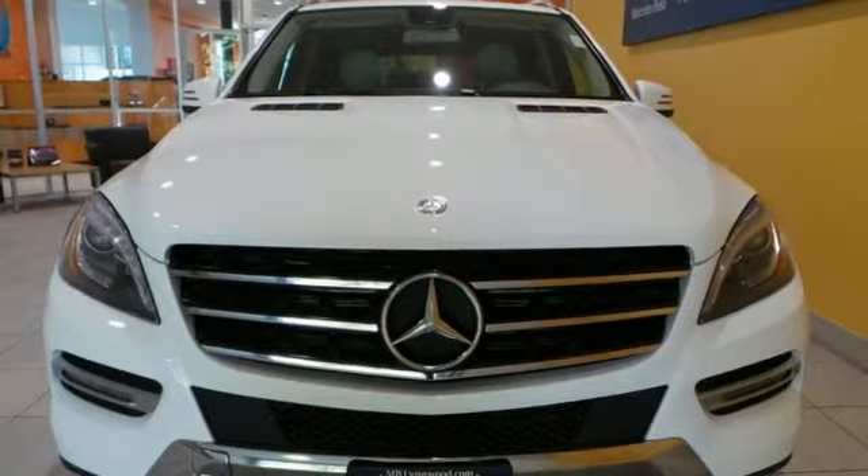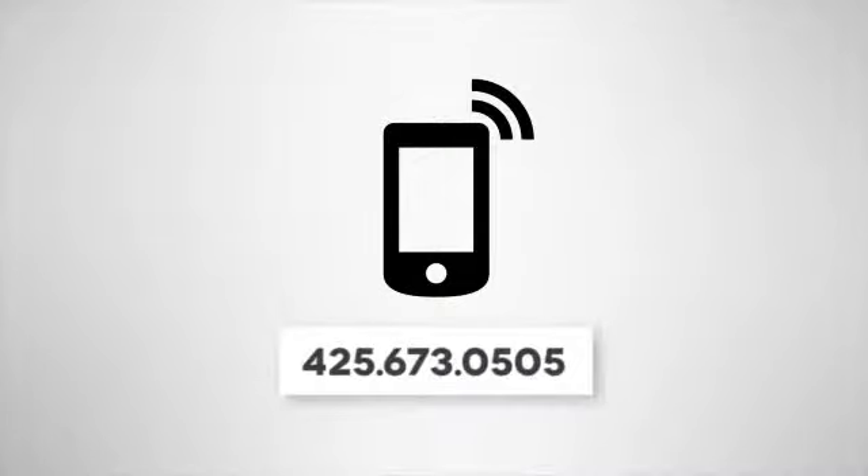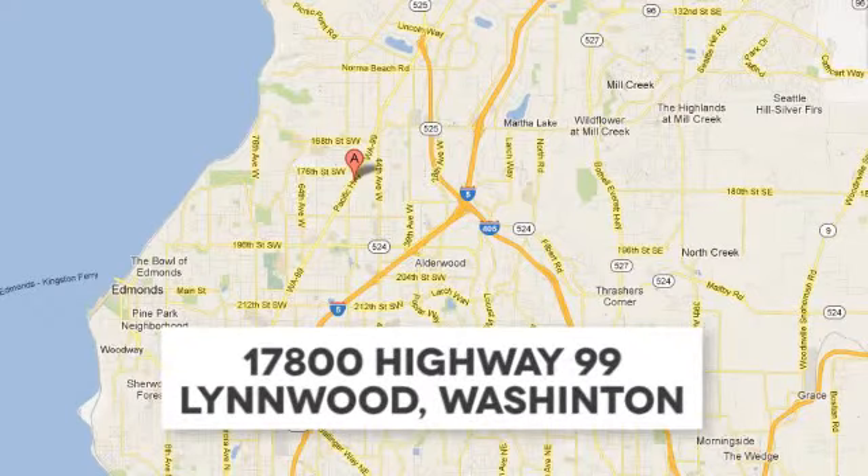See this M-Class for yourself today. Call us at 425-673-0505, online at mblinwood.com, or stop in and visit at 17800 HWY 99. Thank you for joining us today.